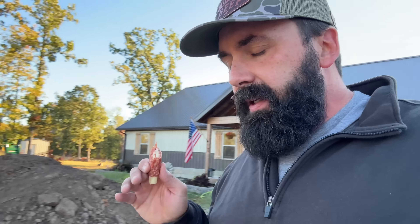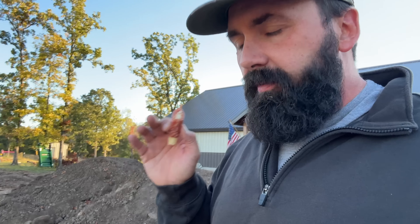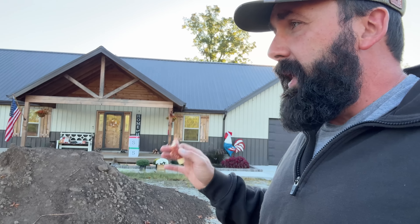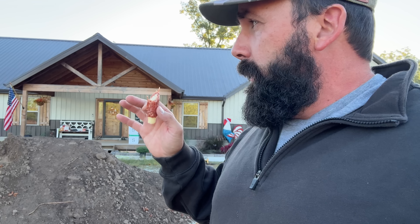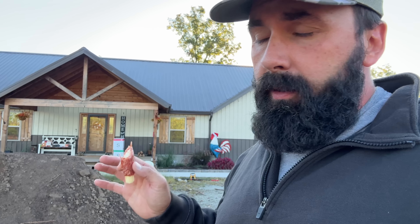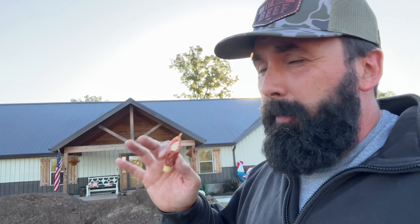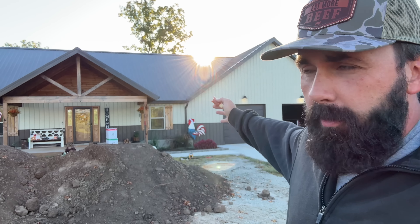Morning everybody. Chad, Doss Farms. If you're new here, welcome and howdy. If you're old here, welcome and howdy. This is my lovely wife and I — it's 40 acres in northeast Oklahoma.